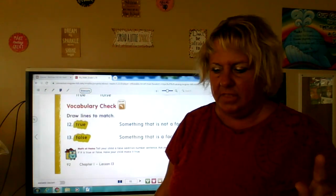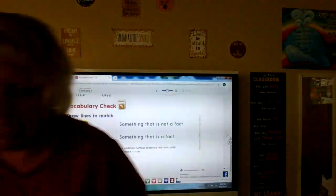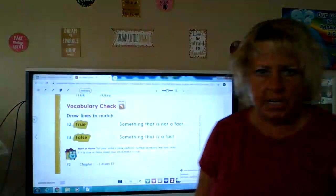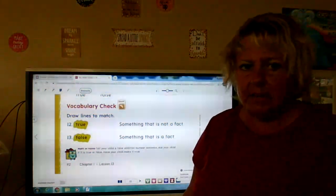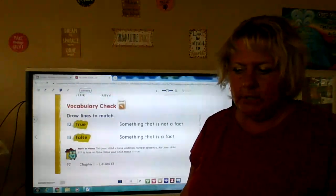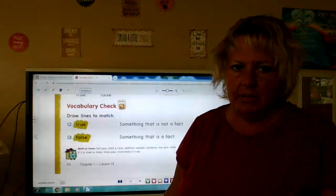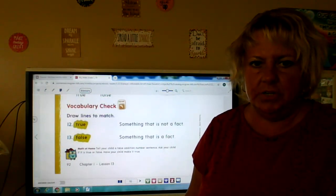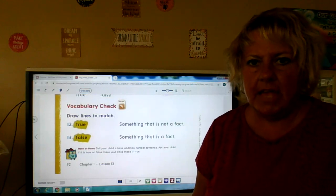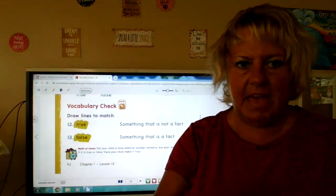When you're done with pages 91 and 92, take pictures of that and send it back to your teacher online so your teacher can check it. We're going to have a test coming up soon over math, so make sure you're doing it right. Bye, boys and girls — thanks for doing math with me today.